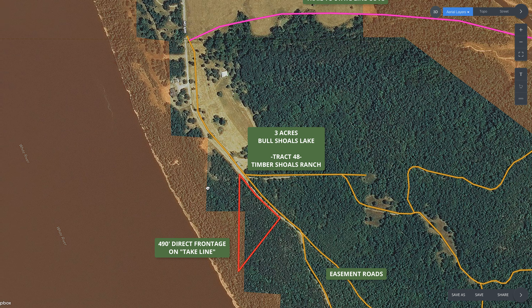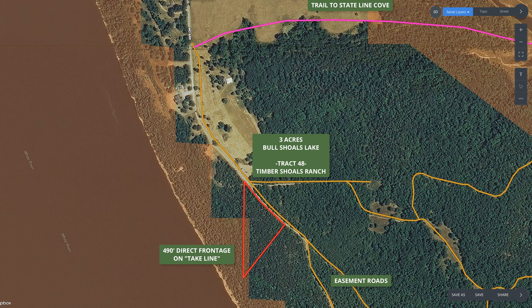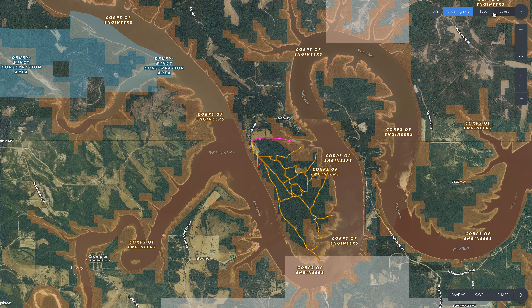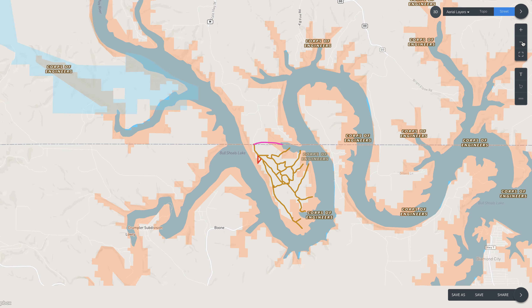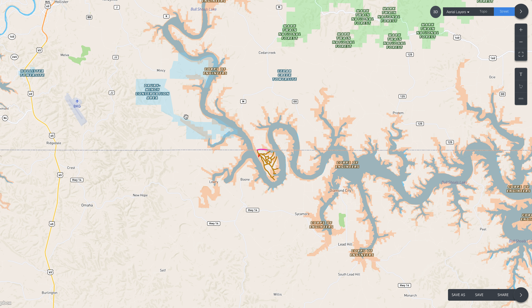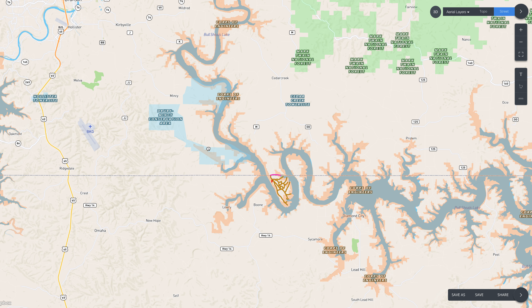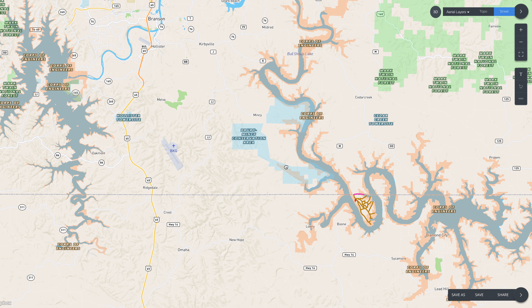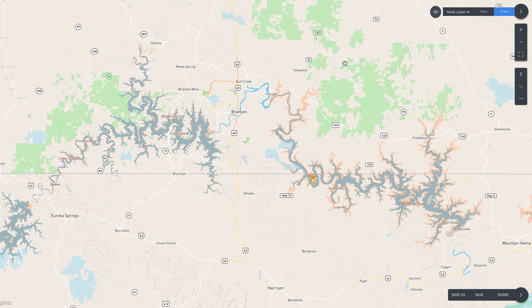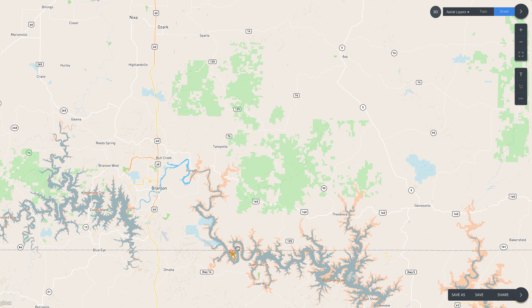Let's zoom way out and start that way. The dotted line in the middle of the screen is the state line between Missouri and Arkansas. The property is toward the bottom of the screen, and here's Branson — I believe it's about 20 miles, but let's check that quickly.